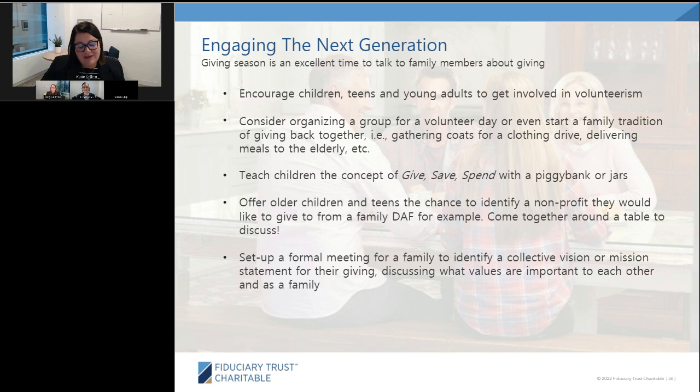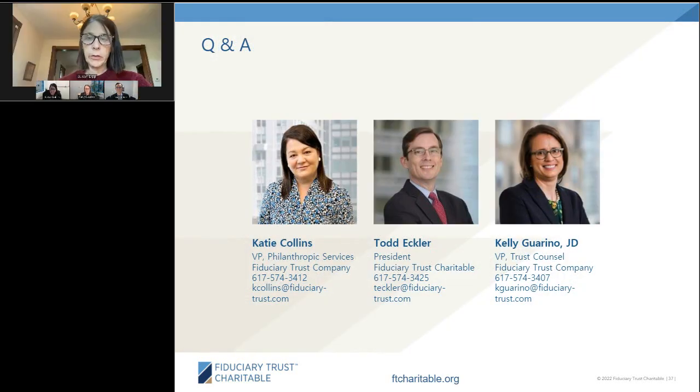Moving to Q&A: the first question is about the best time to shut down a private foundation. Kelly explains that the operating rule is that the final Form 990-PF is due on the 15th day of the fifth month after the date of final asset distribution — so it can be any time during the year. Regarding what happens if an estate gift to a private foundation matures after the foundation was shut down and assets moved to a DAF, Kelly notes that depends on the facts: the decedent's date of death, when the foundation was dissolved, and crucially what language is in the gifting document — specifically whether there's backup or alternative gifting language, as some gifts say 'to this charity or their successor,' which might apply to the DAF.